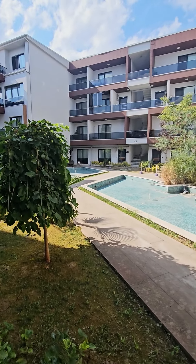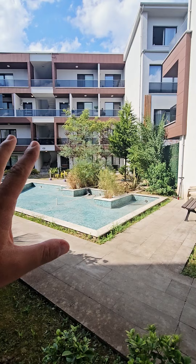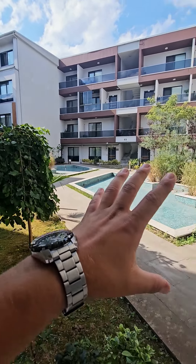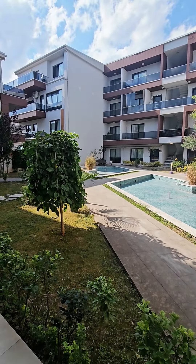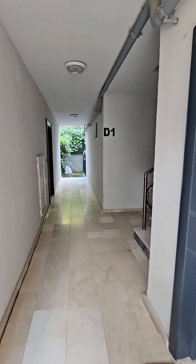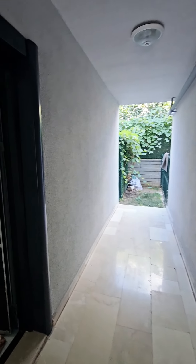For sale: apartment, three rooms, in a compound very close to Başiskele coast. There is indoor autopark and security inside the complex. Two plus one flat apartment, not duplex. The location is very nice, the compound is very nice. Two rooms, one salon, one bathroom.